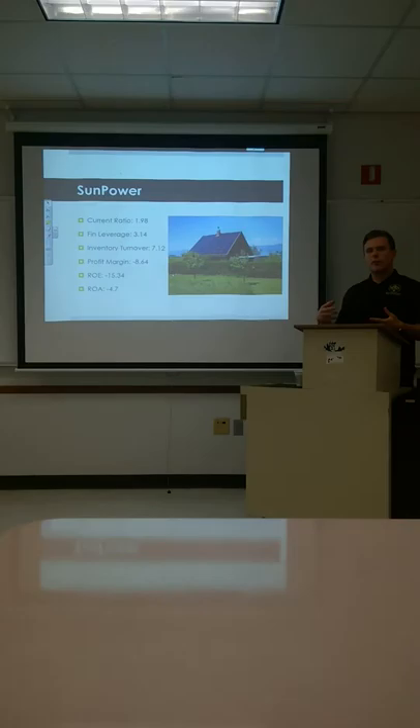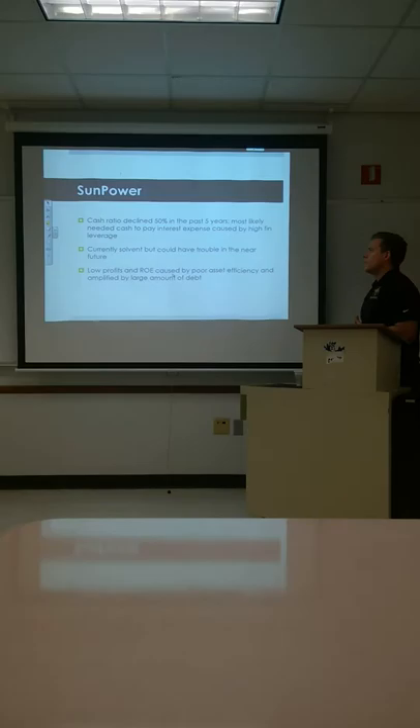So they're selling a lot. Their inventory turnover is very high — they're selling a lot, but they're not making money off of what they're selling. It tells us there's a problem with efficiency in the company. Their cash ratio declined 50% in the past five years, most likely because they started to pay off some of their debts.